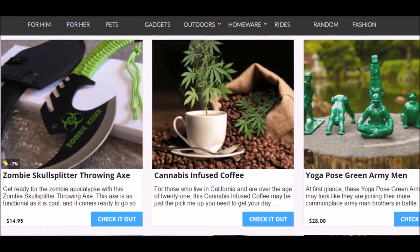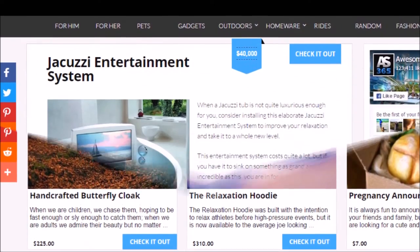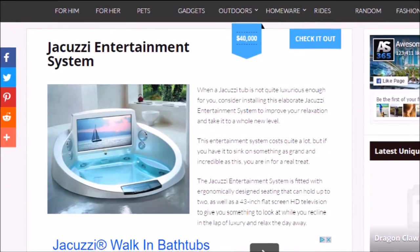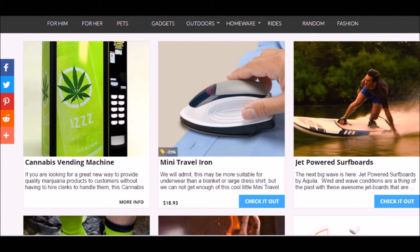mini portable beach table, axe multi-tool, T-Shop boat shelf necklace, jet powered fishing kayak, dripping tap nightlight, smart arrow road bike, self-setting rubber, jacuzzi entertainment system, titanic ice cube mold,